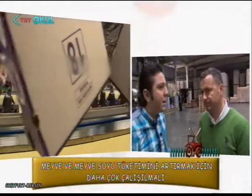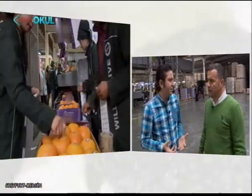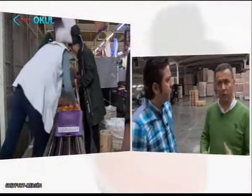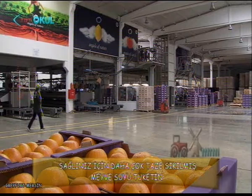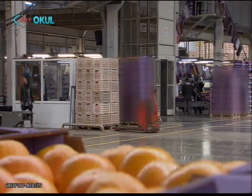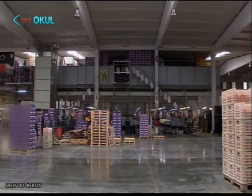Uçakla da gönderebiliyoruz, gemiyle de. Sadece Greyfurt değil her şeyi gönderebiliyoruz. Miktarları artırabilmemiz lazım. Dünyada tüketim oturmuş ama Türkiye'de oturmamış. Türkiye'de tüketimi artırmak için halkımızı bilinçlendirmemiz lazım. Tarım Bakanlığı kontrolünde kamu spotları olmalı, meyve suyu tüketimiyle ilgili çalışmalar yapılmalı. Fiyatlar insanların alabileceği düzeyde olmalı; portakal ve Greyfurt suyu uygun fiyatlardan satılmalı.